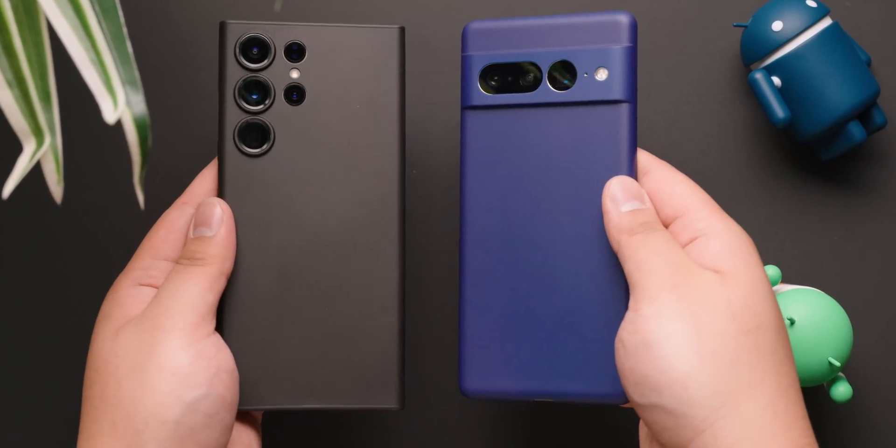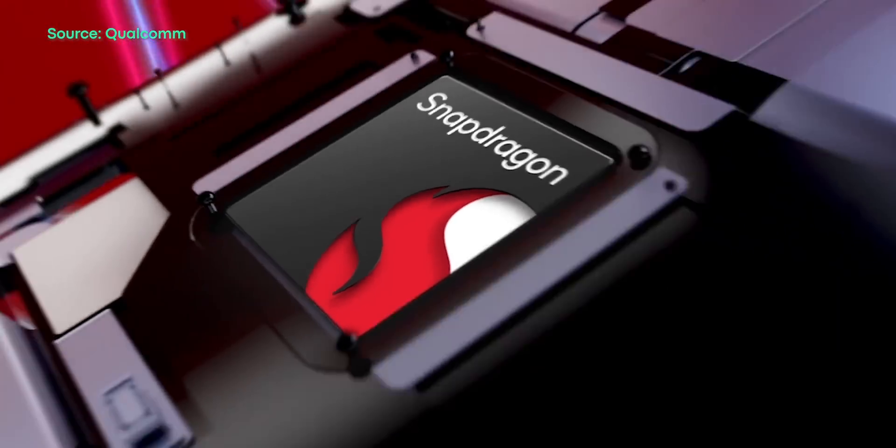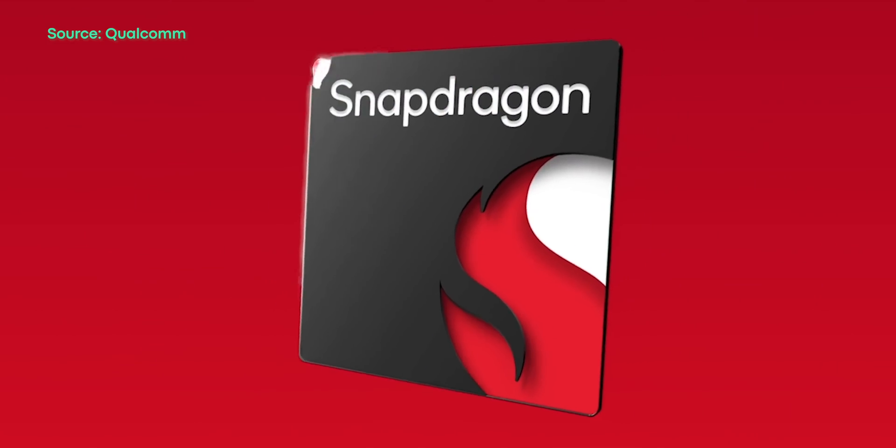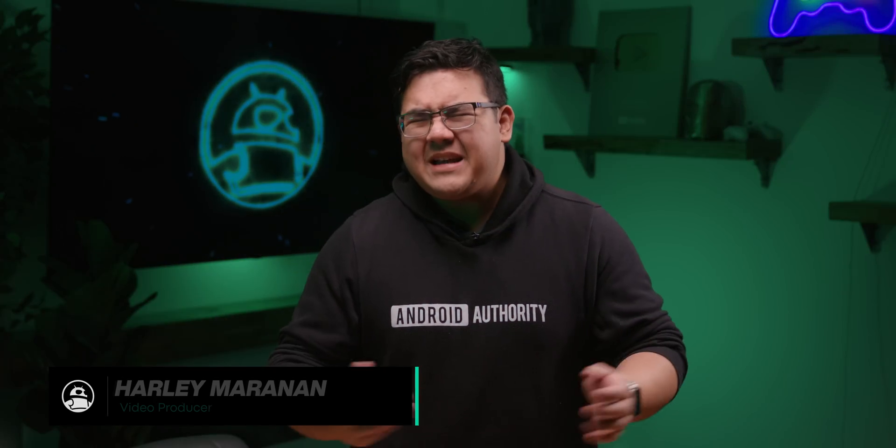Thanks so much to Phoenix Cases for sponsoring this video. Qualcomm recently announced its latest mobile chipset, the Snapdragon 7 Plus Gen 2, which is the company's top-tier processor for mid-range phones. But what makes this new chip so good? Let's find out.